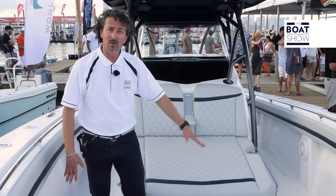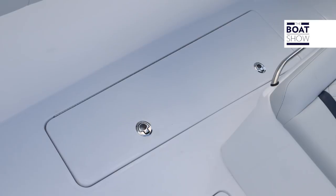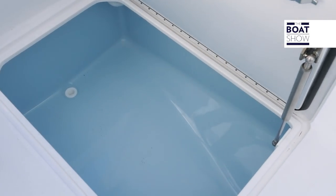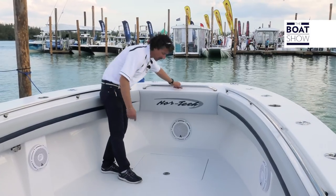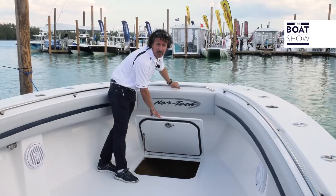On port and starboard, there's also rod holder storage compartments on both sides. Underneath here, we also have a 250-gallon fish box. Now right up the front, we have excellent storage space for any ropes or life raft that you might have.